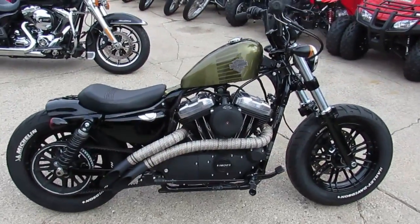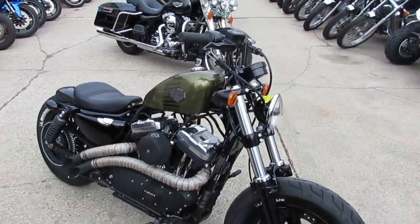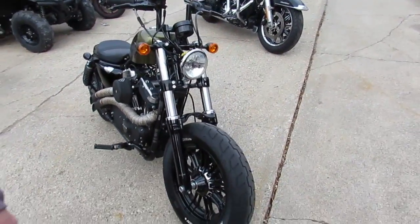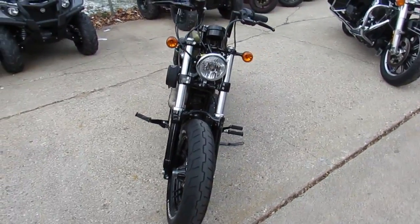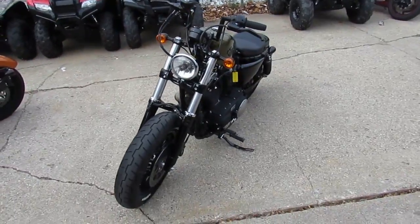PowerSports.com here, we're the Harley-Davidson Headquarters of the Midwest. We've got over 250 used Harley-Davidsons in our showroom. Today I'm going to show you this one here: a 2016 Harley-Davidson Sportster XL1200X48 for sale, with only 1,678 miles.